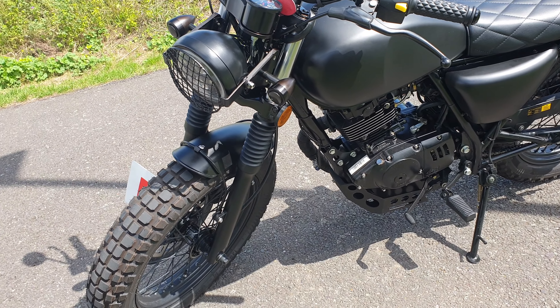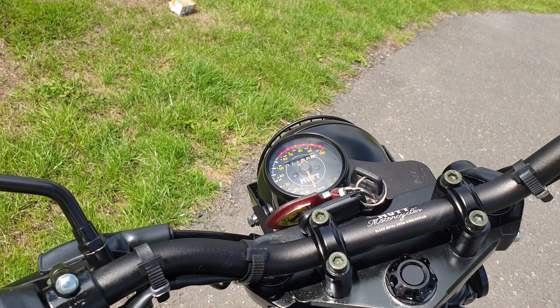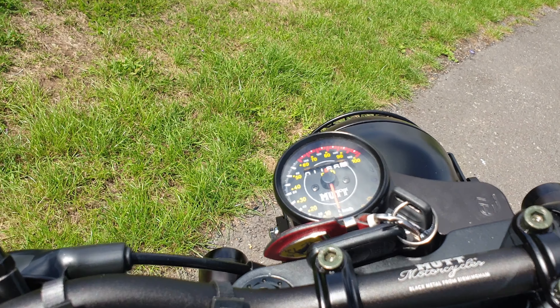Hey guys and welcome to this video. Today we will be talking about my Mutt Fatsabbath 125. The Mutt is my first bike and just look at it, it is absolutely gorgeous. Now I know looks can be subjective but I don't think many people will disagree with me.